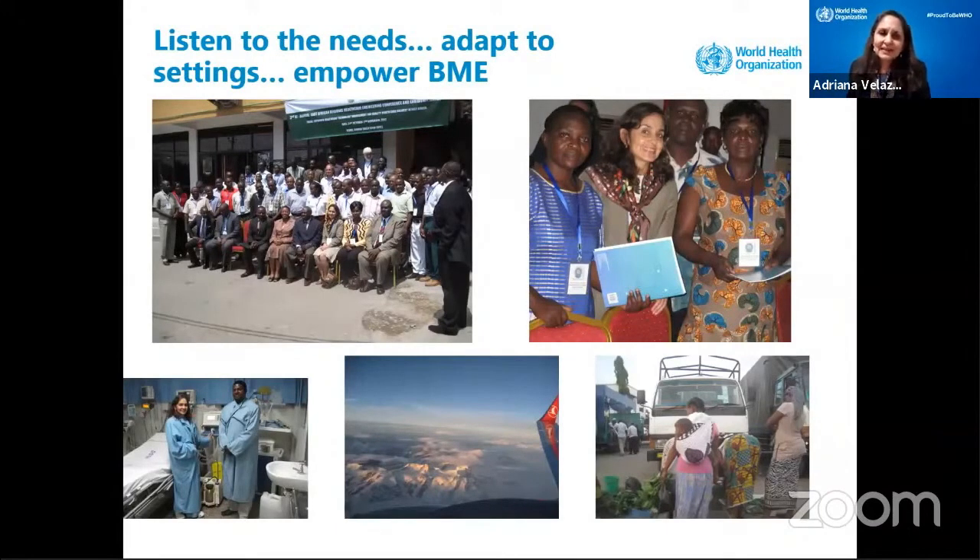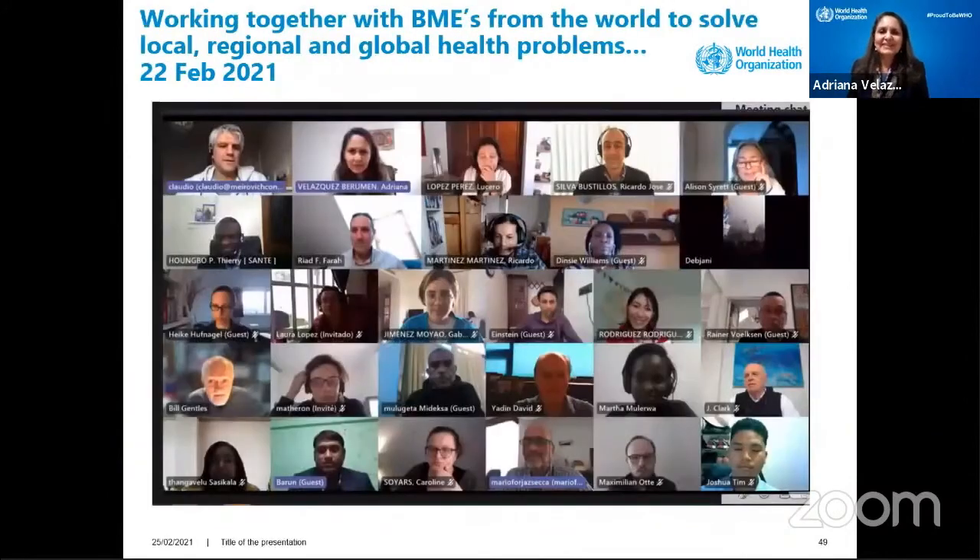Here I'm empowering women biomedical engineers. This picture I just took from our last meeting — the idea is working together: all the biomedical engineers from different parts of the world to solve local, regional, and global health problems. We meet every Monday — the group is up to about 30 people from Botswana, Benin, Sierra Leone, Canada, the US, and many other countries.